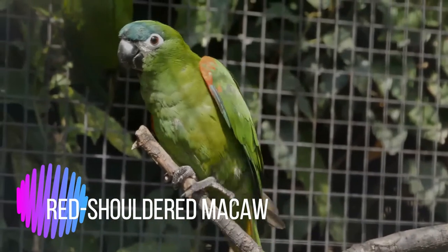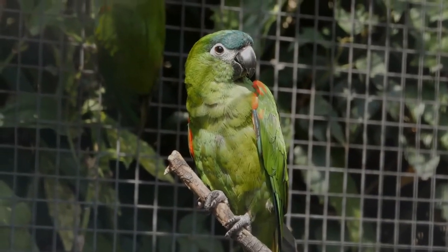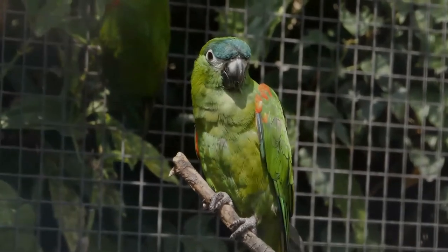The red-shouldered macaw is a small green South American parrot, a member of a large group of neotropical parrots called macaws. The species is named for the red coverts on its wings.